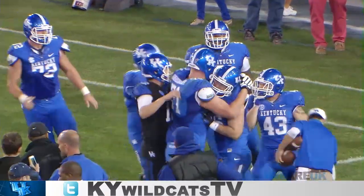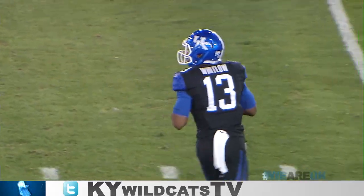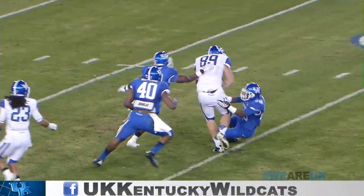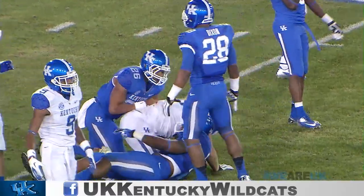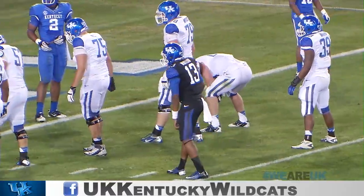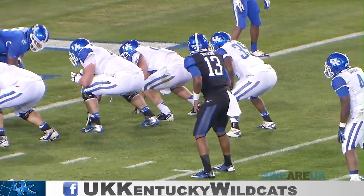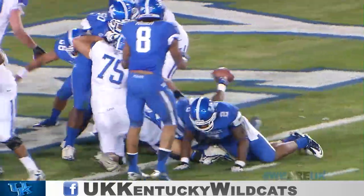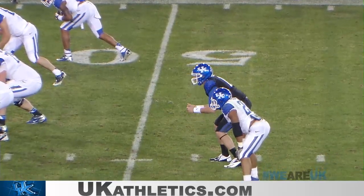Third and 18 for Jalen Whitlow, now back at his own 49. Whitlow retreats, fires over the middle — complete for a first down. Tyler Robinson inside the 25, to the 24 yard line. Whitlow drops back into formation, Robinson comes in motion left, they give it straight ahead to Sanders — and touchdown Kentucky! Darryl kind of bobbled that pitch a little bit.